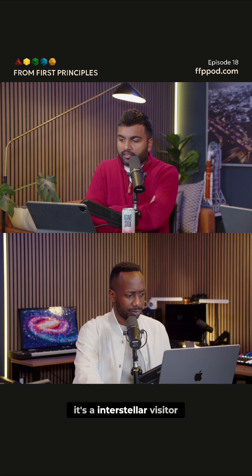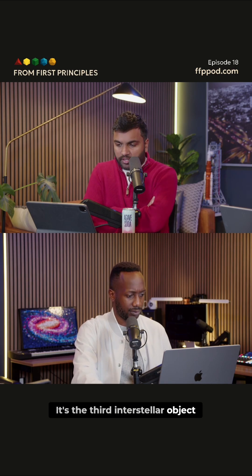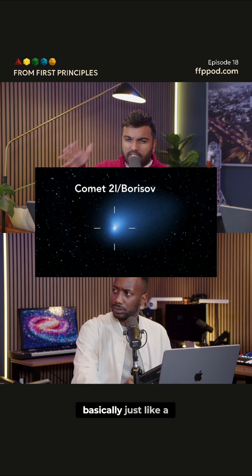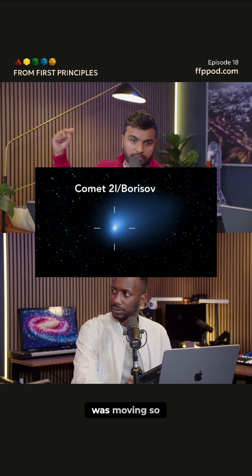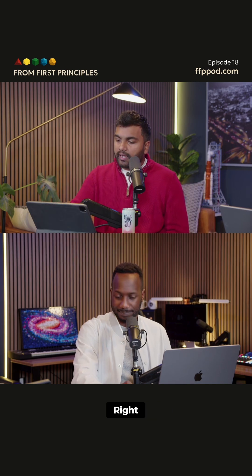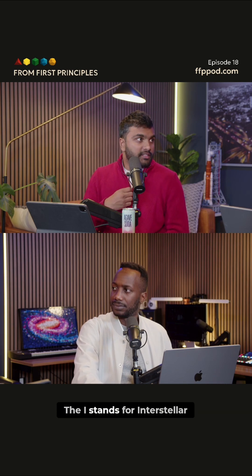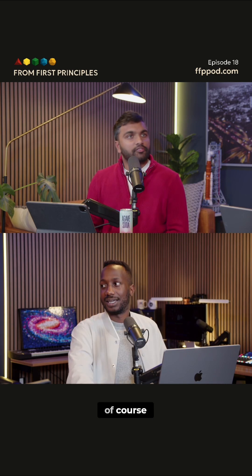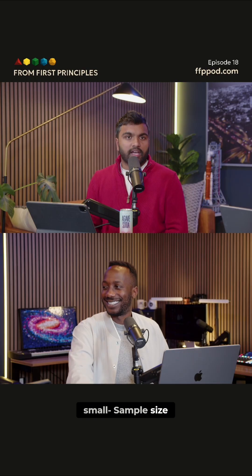It's an interstellar visitor. As we all know, it's the third interstellar object. We had 2i Borisov, which was basically just like a normal comet — like any other comet that we'd seen. The only thing that was really different was that it was moving so fast that it wasn't trapped by the sun's gravity. And then now we've finally got this guy, 3i Atlas. The 'I' stands for interstellar. Of course, n equals 2 is a very small sample size.